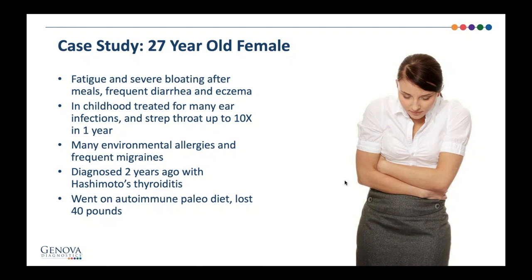Before she saw me, she went on an autoimmune paleo diet, which is grain-free, legume-free, gluten-free, dairy-free, sugar-free, and she lost about 40 pounds.